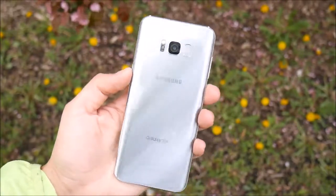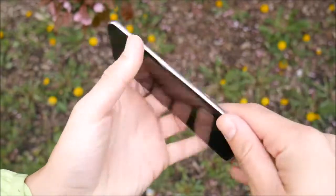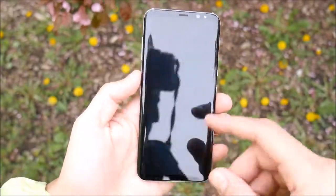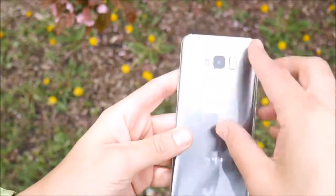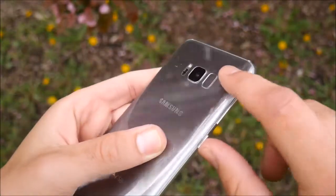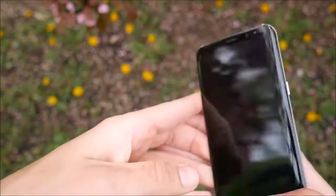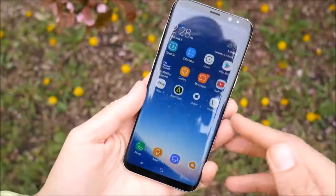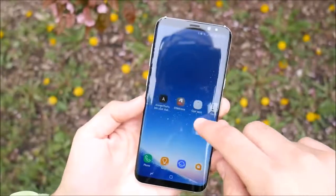The Galaxy S8 brings an all-new design with smooth edges, a black front on all models, and pretty much an all-screen design. It also incorporates glass on both the front and the rear, and a questionable fingerprint scanner, which although located in an unfamiliar spot, I easily adjusted to it and found it to be quite quick and accurate. This design also includes the heart rate monitor, but the real star of the show here is that Infinity Display.